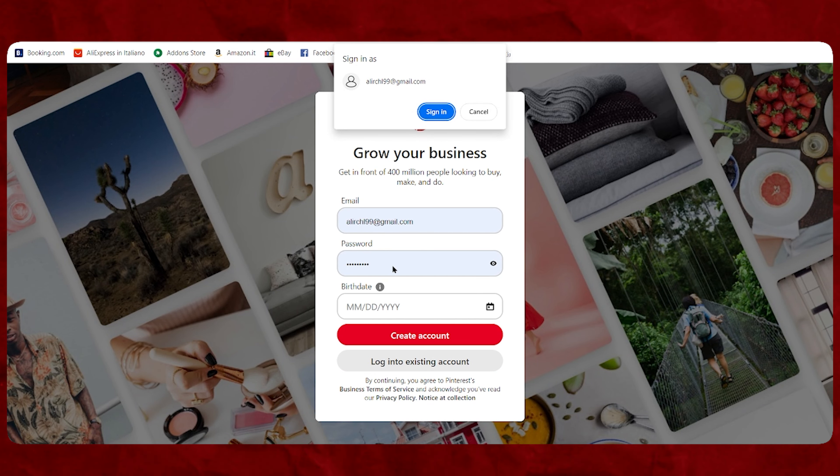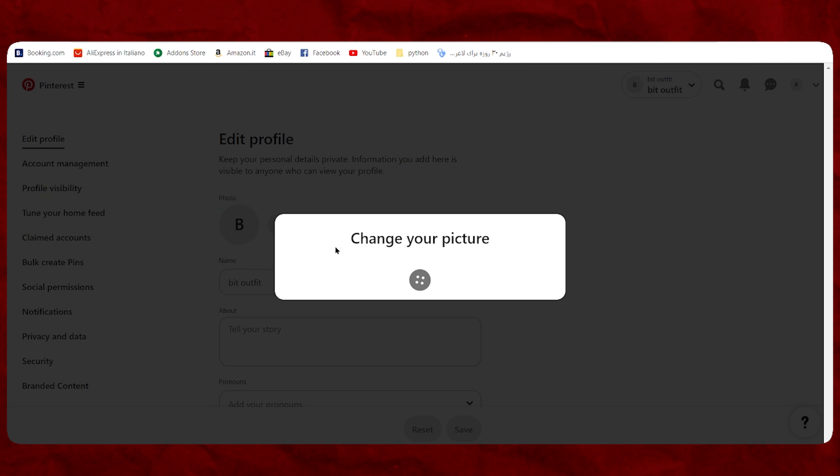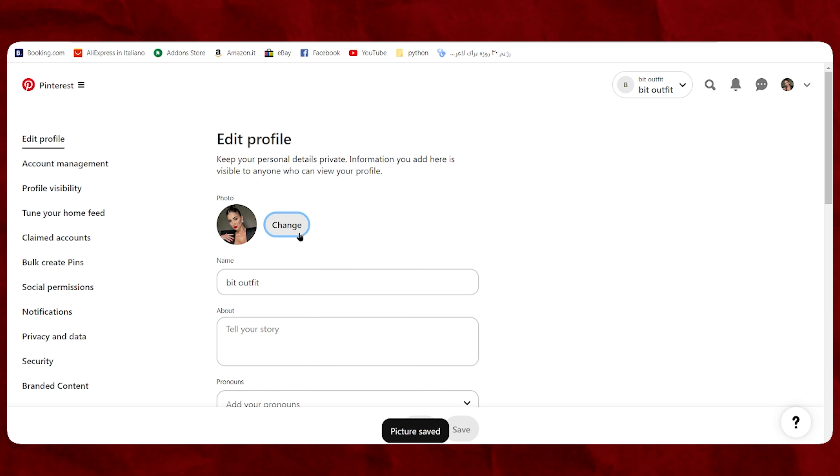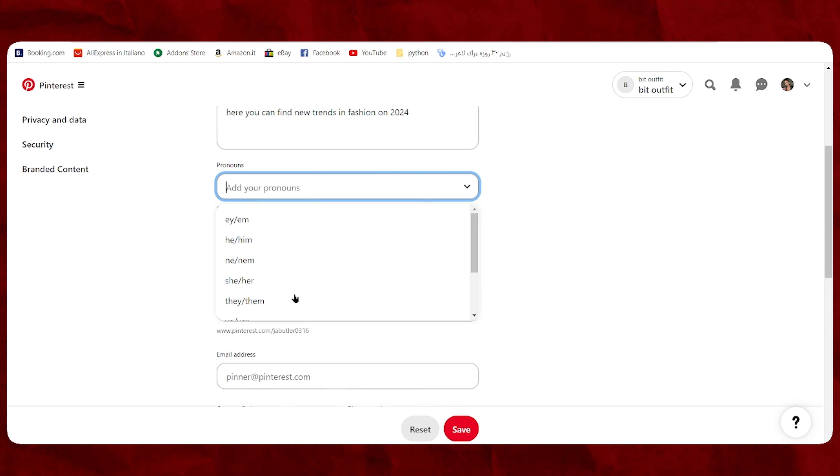Now it's time to create a Pinterest account. Open pinterest.com and sign up with your email. Pinterest will ask some questions to become familiar with your plan and help you grow on this platform based on the algorithm. You should choose a name, a profile photo, and write a little about your goal and idea in the About section.